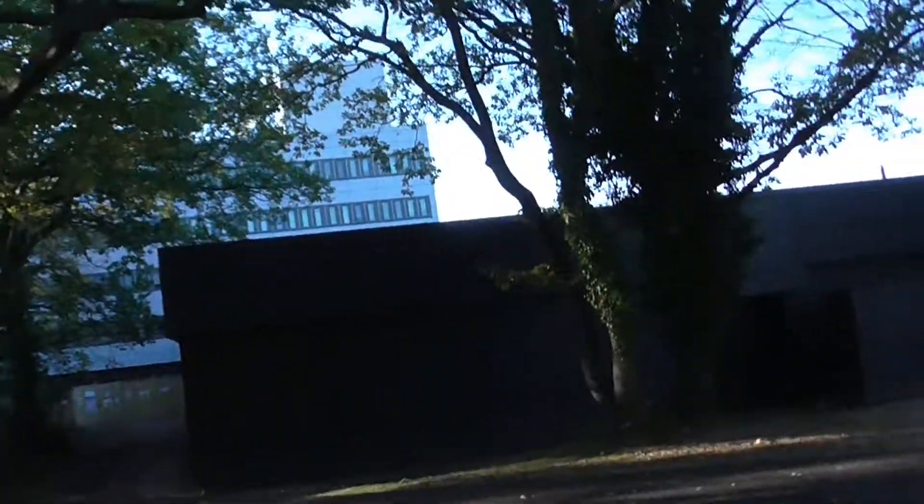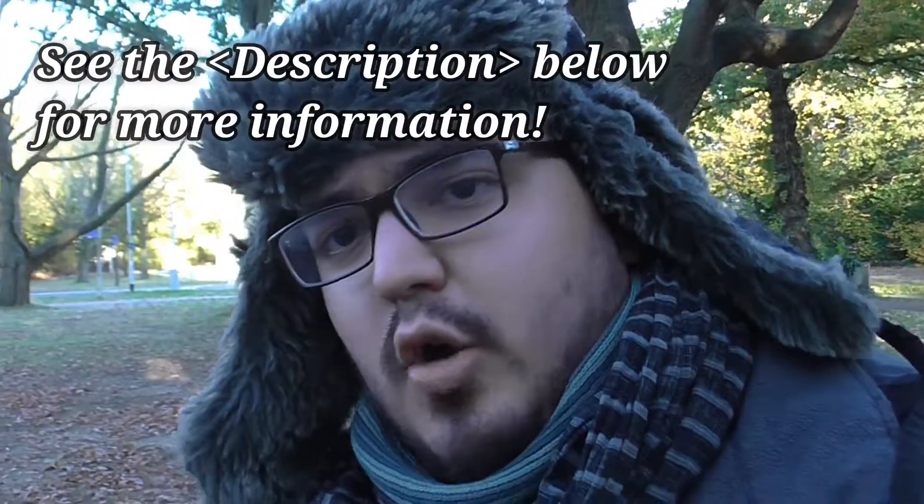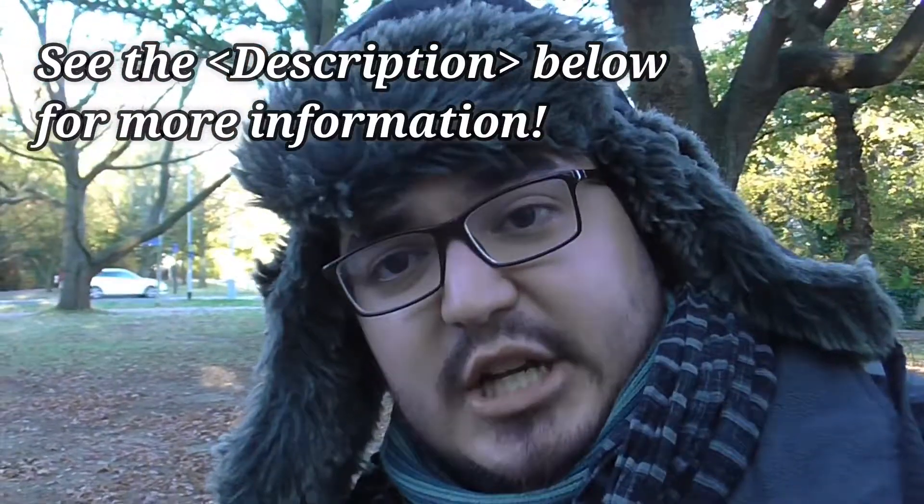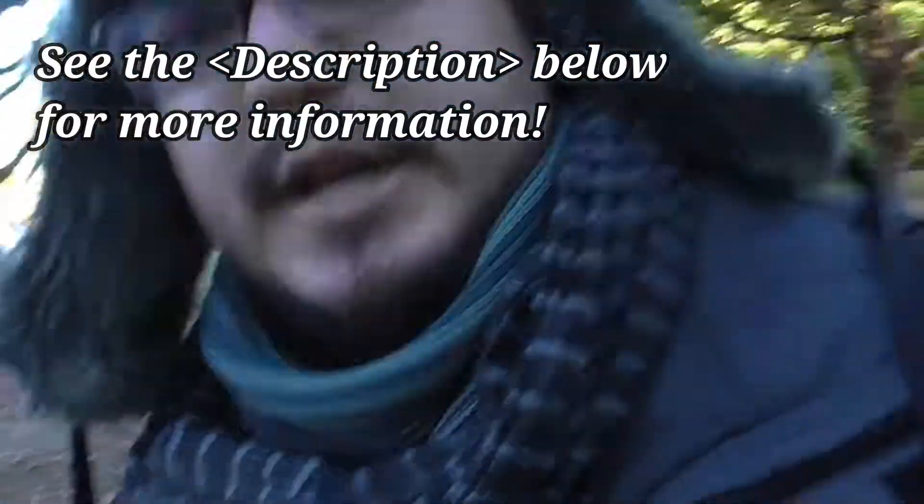Here behind me we have more of the rooms that are part of the School of Physical Sciences. Over there we have the School of Computing Sciences — they work on all sorts of things like machine learning, computational intelligence, and artificial intelligence as well. So we'll go check it out right now.